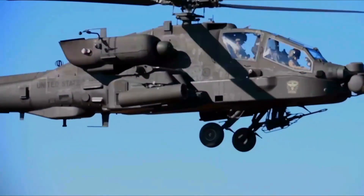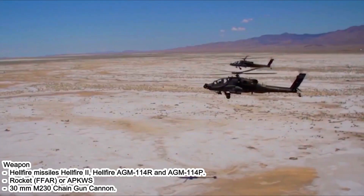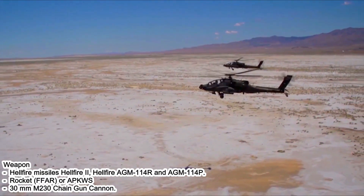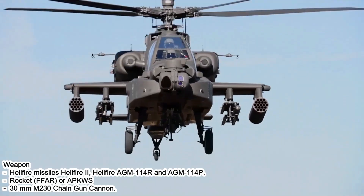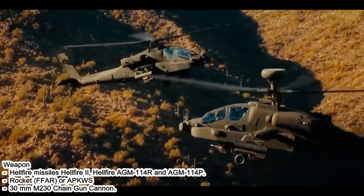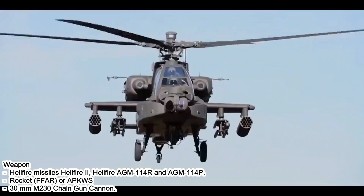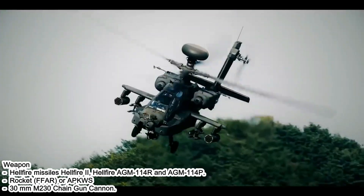This weapon system can be customized to suit mission requirements, making the Apache highly versatile on the battlefield. Weapons include: Hellfire II missiles, Hellfire AGM-114R and AGM-114P, FFAR or APKWS rockets, and the 30mm M230 chain gun cannon.